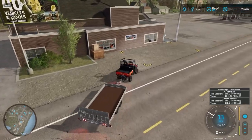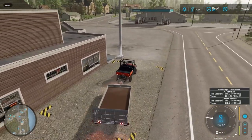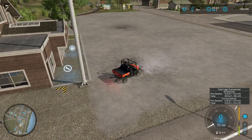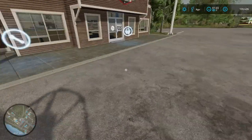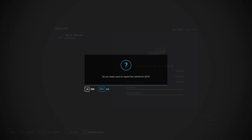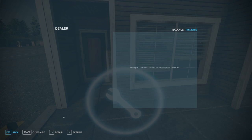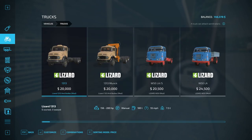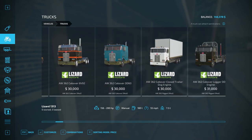I'm thinking a flatbed truck itself — I think that's going to be good for us. I want to keep the Kubota; it's a good little get-around vehicle. I'm going to keep it. But we are going to sell this trailer. We'll repaint it, get a little bit of money back, and sell that thing. Alright, let's go to trucks — I know there's a flatbed in here. It takes a second to load because of all of the mods.